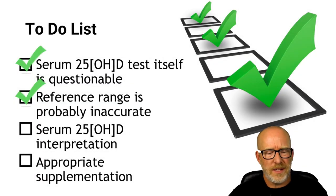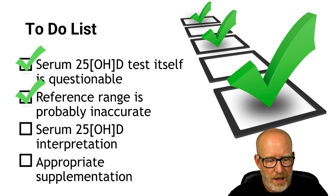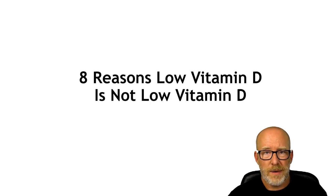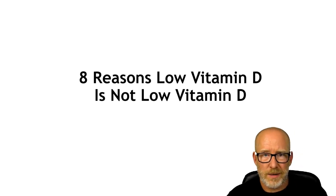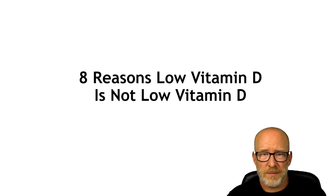Let's just pretend for a minute. Let's pretend that serum 25-hydroxy vitamin D is a great marker for vitamin D status, and let's pretend that we have a solid reference range — which we don't. When you see low 25-hydroxy vitamin D on a lab, virtually everybody just gives vitamin D. I'm going to show you eight reasons right now that low vitamin D on a lab — low serum 25-hydroxy vitamin D — is probably not, or may not be, low vitamin D. It might be something else. And if it is, giving those people vitamin D might actually be a bad idea.